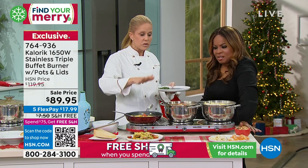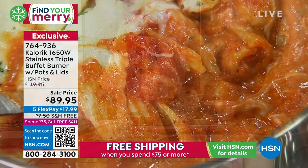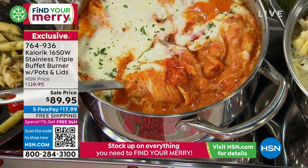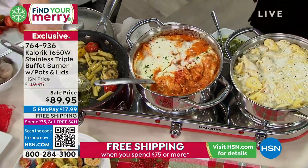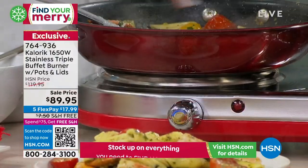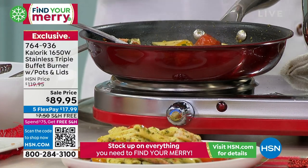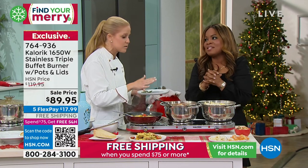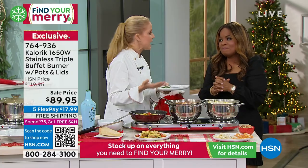A breakfast station for omelets. Maybe you want to do a hot school lunch at your children's preschool or elementary school. The triple burner plugs into a standard outlet. Each individually temperature controlled — I'm going to turn it down so I don't burn the pesto. It is not a warmer. And you can't rent it at this price, even if you could find it. I have spent almost 20 years looking for a rental like this and I can't find it.